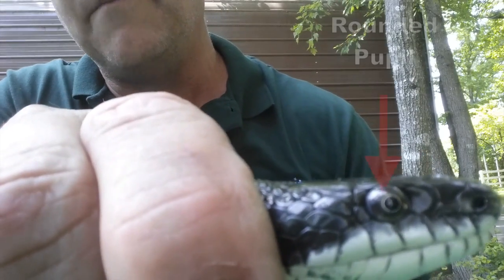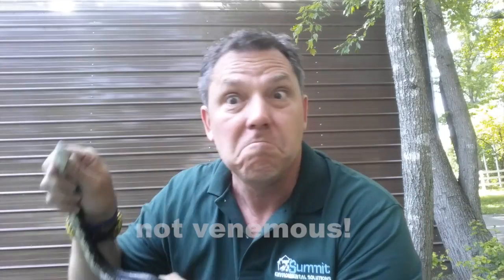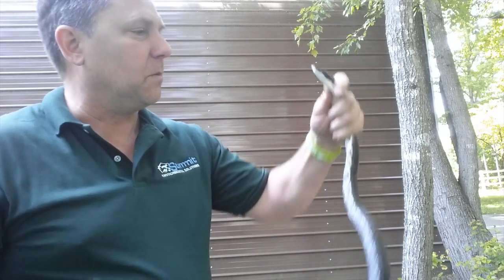One way you can tell a venomous snake from a non-venomous snake — not that you'll ever get this close — but if you see that eyeball, you'll see it's got a round pupil. If it's got a round pupil, it's not a venomous snake. That's why I'm holding him with my bare hands. If he bites me it's no big deal, hurts a little bit. Most people aren't going to get close enough to check, but from experience I know it's a black snake and it's not harmful.